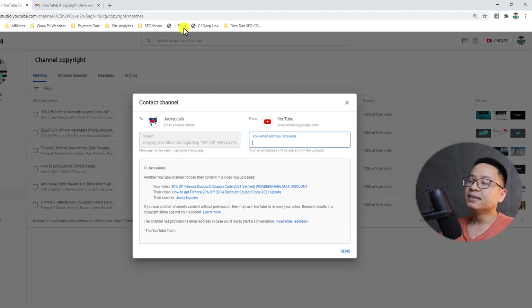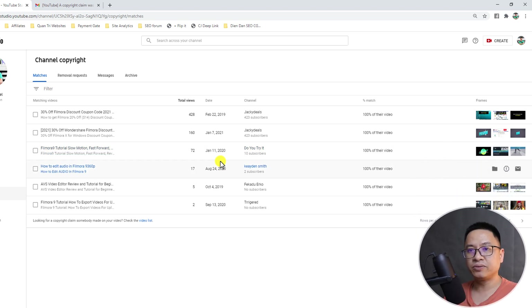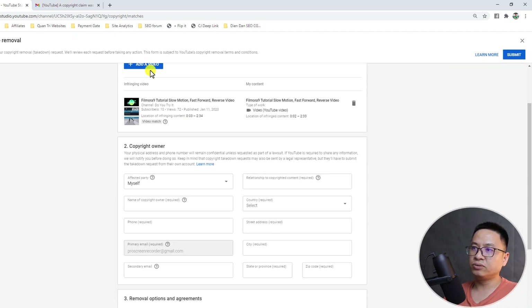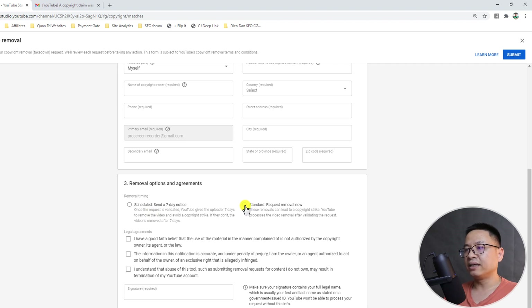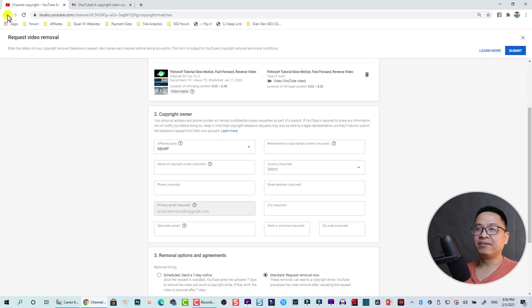That is how a copyright claim is created. For a copyright strike, you can click here to request a takedown notice from YouTube. You fill in your name, channel, email, and other information, then click 'Standard Record Request Removal.' This will give them one copyright strike. Three strikes and their channel will be suspended — so I will not do that.